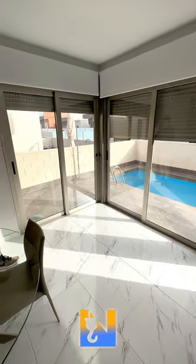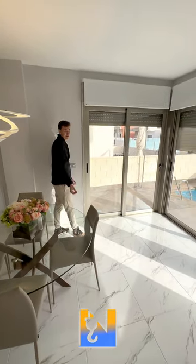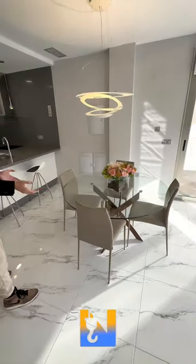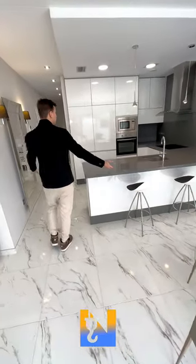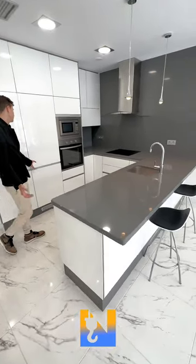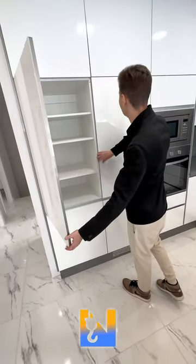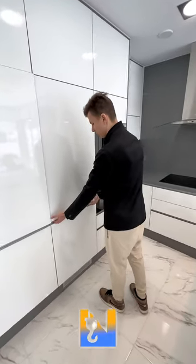These windows come equipped with all modern technology to make your life easier. Follow along — we have one of the dining areas here, and there's another dining area in the under build which you'll see later. We've also got a fully equipped kitchen with white goods included.